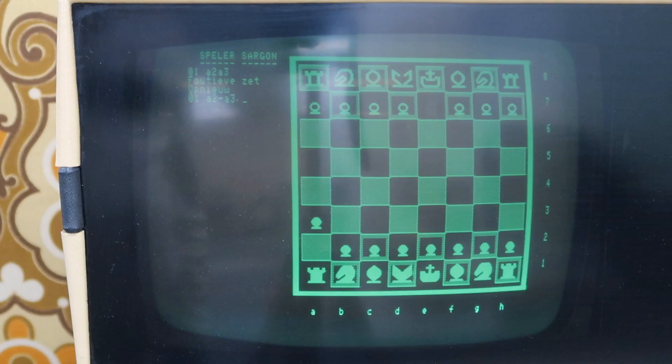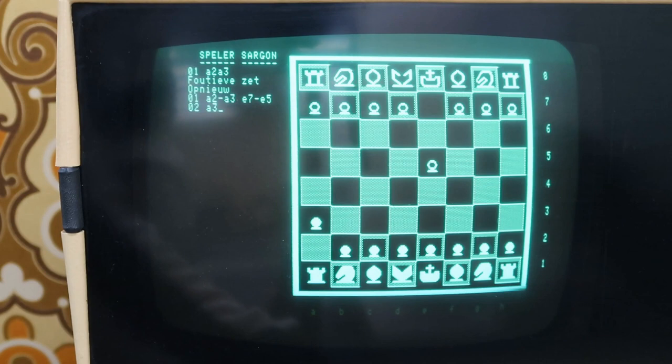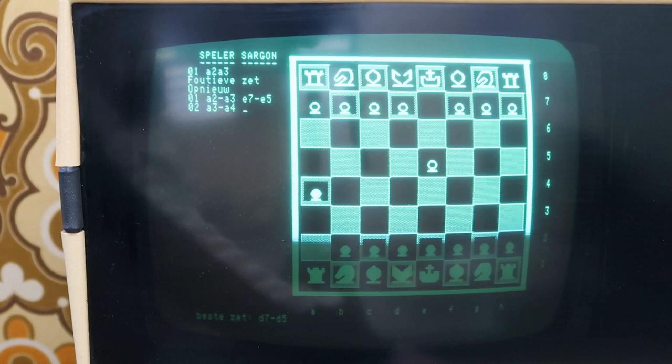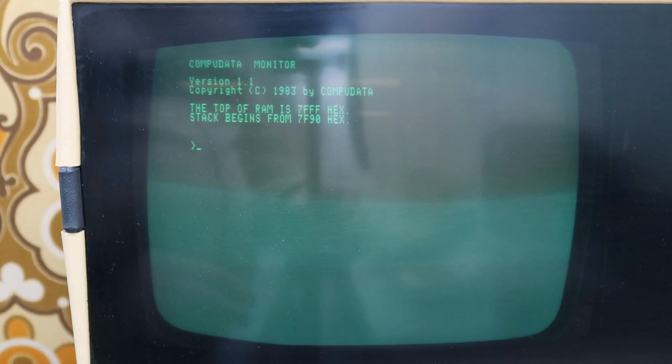I'm really happy that after two years we managed to get everything working, including the very rare S100 expansion unit and a Micropolis drive unit with the hard sector discs. When I was younger I briefly had a Sorcerer, but I ended up giving it away. Therefore, I'm glad we're now able to have it fully up and running and set up hands-on in the home computer museum.